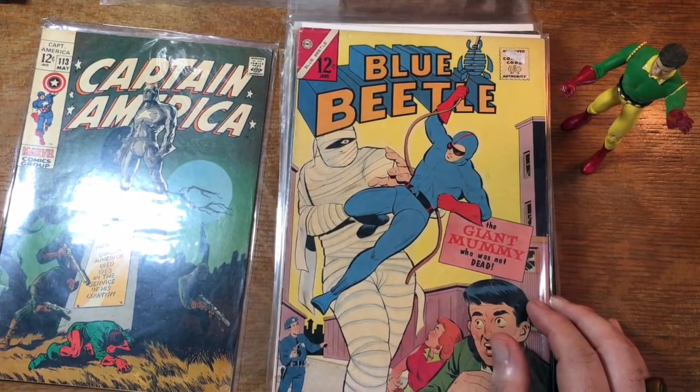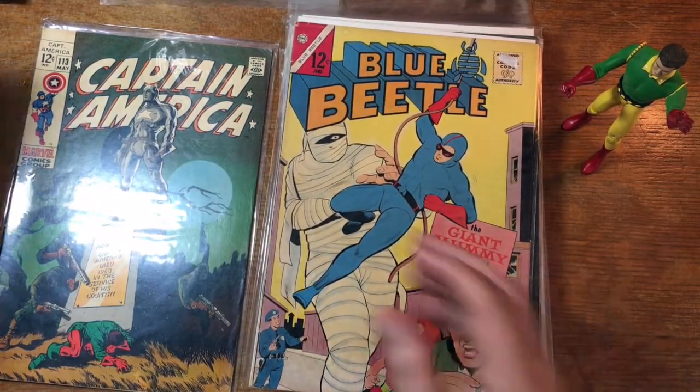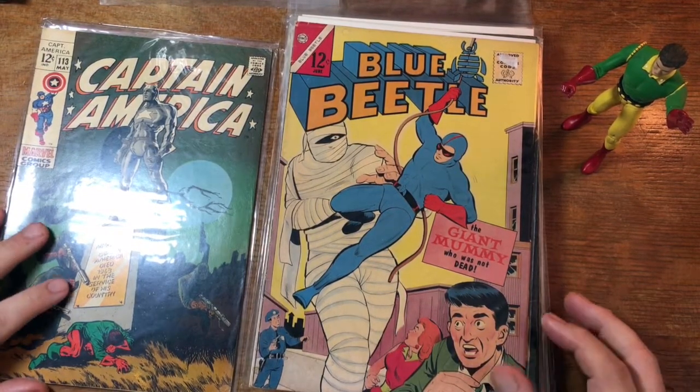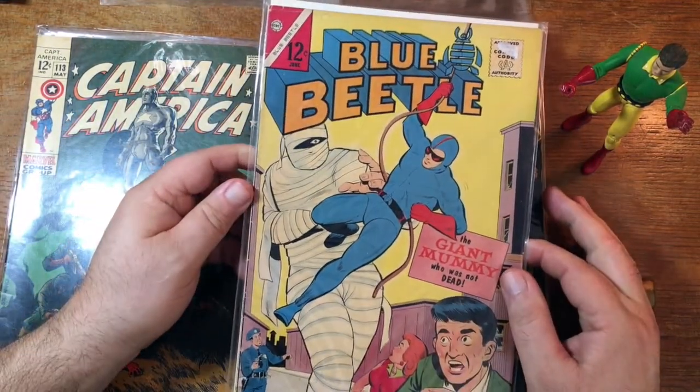I tend to have these little exclamations when I see something that I don't see very often. Because a lot of stuff — like these Captain Marvels, these Daredevils — I see them over and over again. It's hard to keep up the enthusiasm. But things like this are cool. So this is the Blue Beetle.